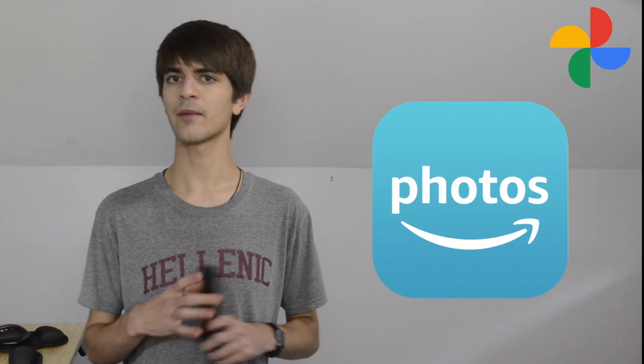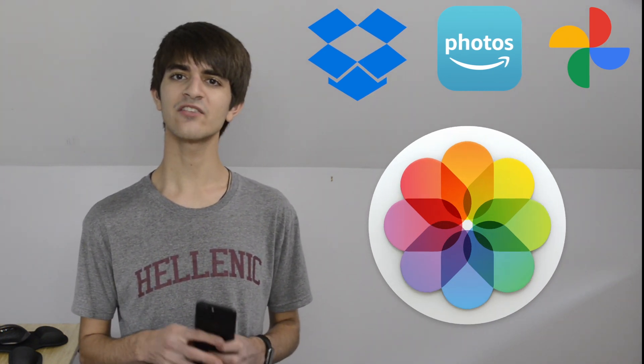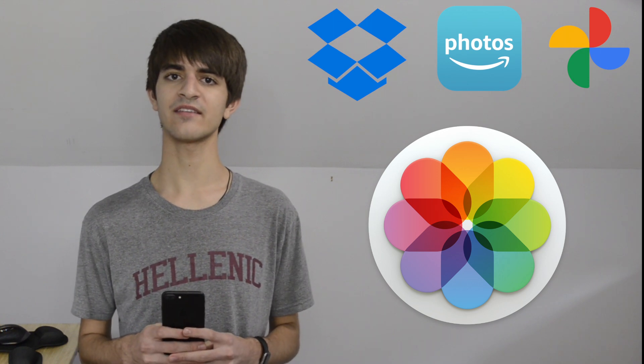Cloud services like these usually give you access to your photos from anywhere by signing in on their website or installing the app. Here are some options for backing up your photos: Google Photos gives you unlimited storage and is a great option if you're a fan of Google products. If you're an Amazon Prime subscriber, then you have Amazon Photos, which also gives you unlimited storage. There's also Dropbox if you're into that. Lastly, there's Apple's iCloud Photo Library, which is a great option for those invested in the Apple ecosystem because it integrates with the Photos app built into iOS and macOS.